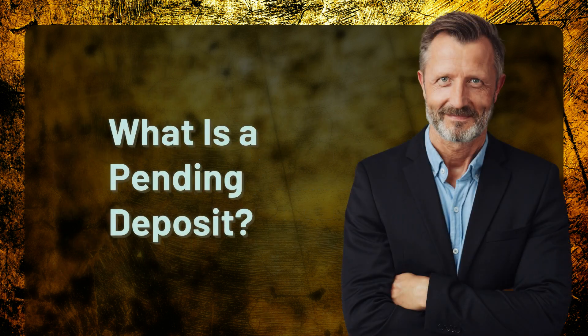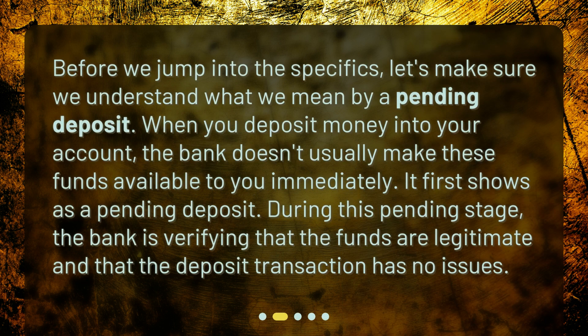What is a pending deposit? Before we jump into the specifics, let's make sure we understand what we mean by a pending deposit. When you deposit money into your account, the bank doesn't usually make these funds available to you immediately — it first shows as a pending deposit. During this pending stage, the bank is verifying that the funds are legitimate and that the deposit transaction has no issues.